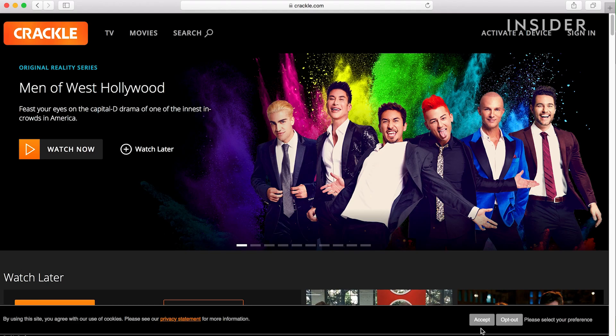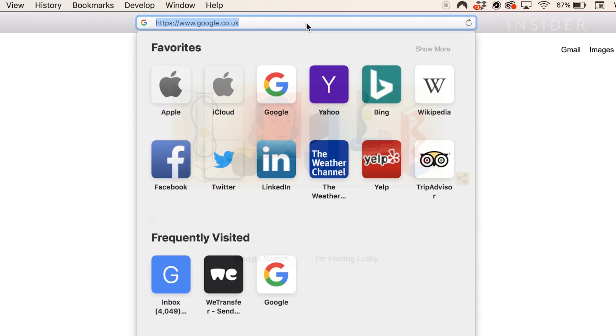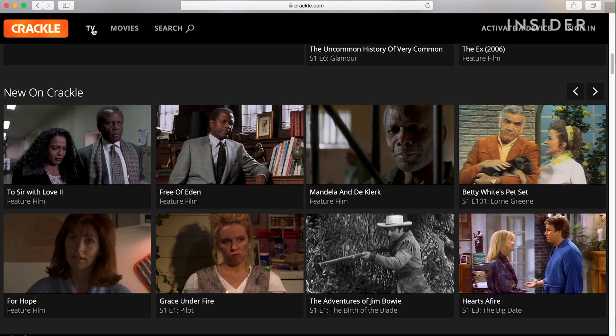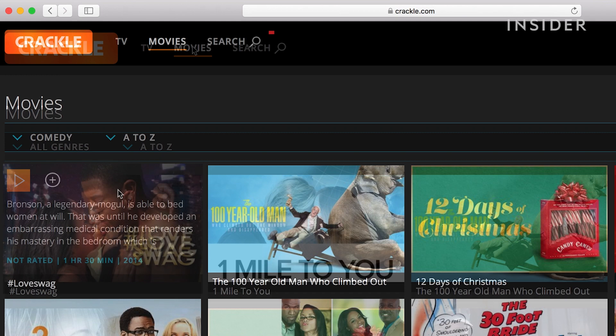Crackle is 100% free. Go to Crackle.com and you can watch everything on the site for free. Browse TV shows or movies and find them listed alphabetically or by genre, or search for the title you want to watch.